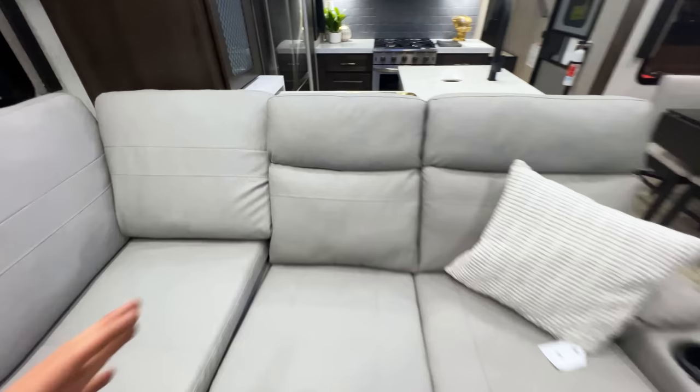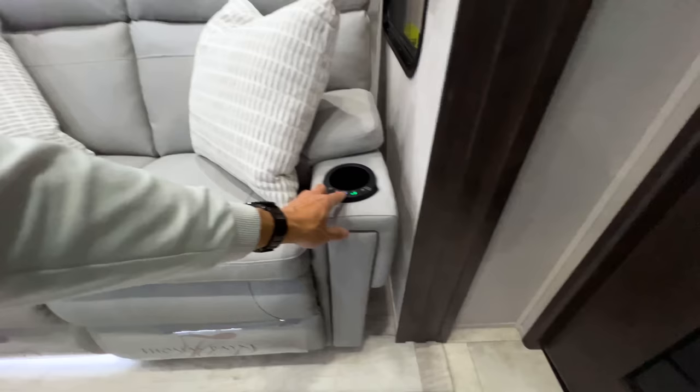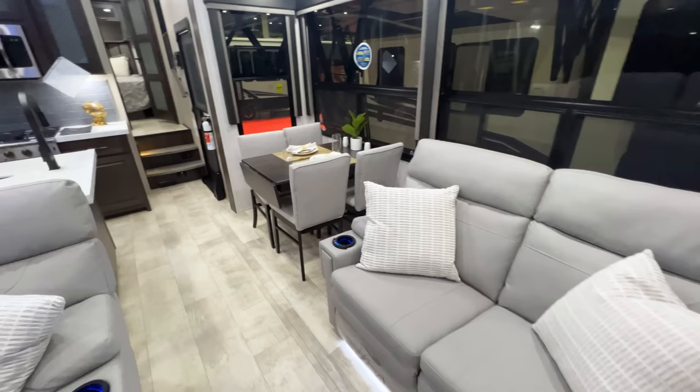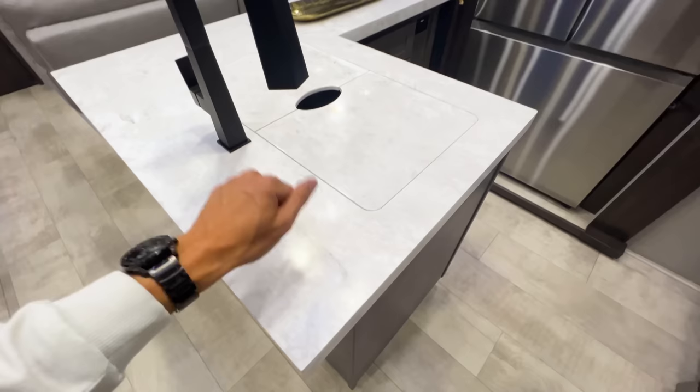The two additional recliners have heat and massage features on them, plus an LED light feature underneath for ambiance. This floor plan is just amazing - it's a design I feel like every toy hauler should try to copy. There's just no way around it. You're going to have solid surface countertops and really nice residential-looking appliances throughout.